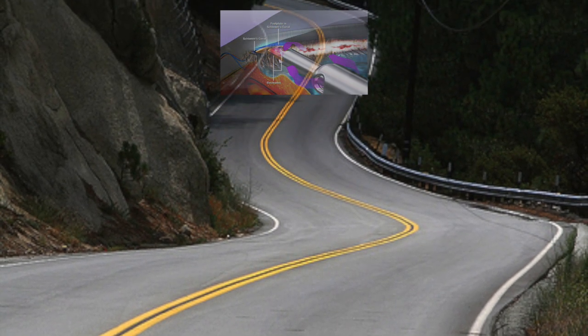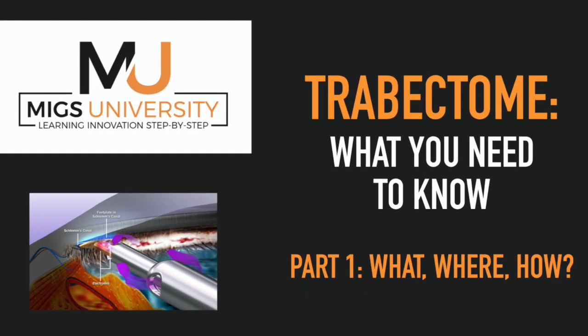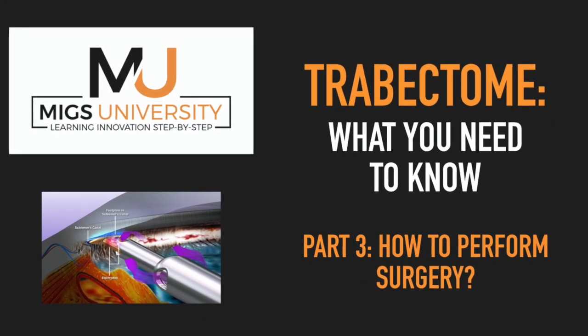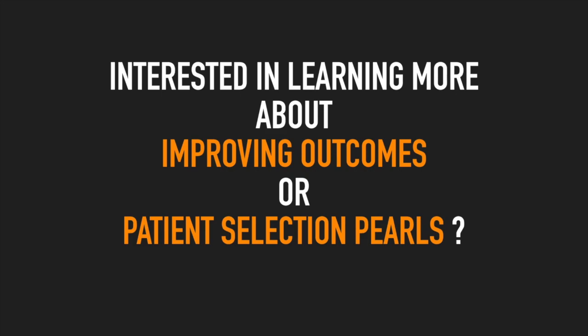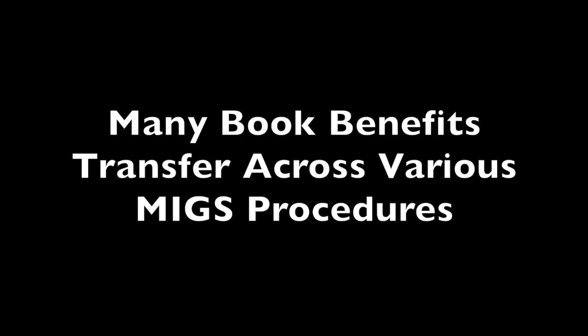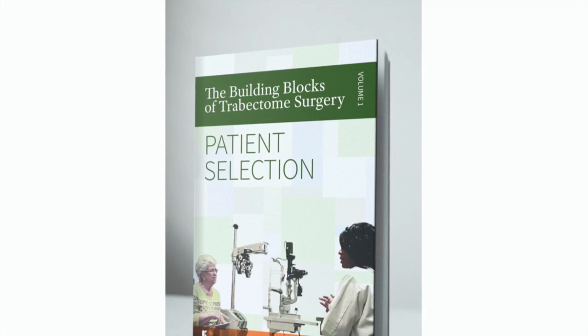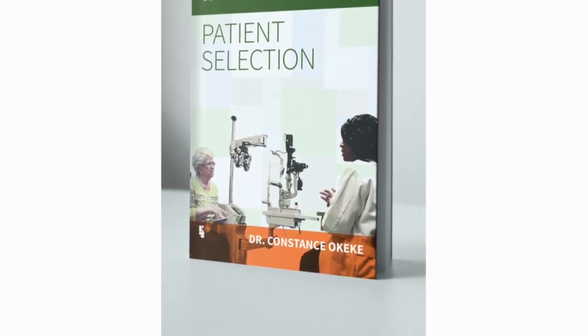Did you stick with me the whole way? Awesome. Remember to check out the links below or the card to get access to the first, second, and third videos on the what, where, why, and how of Trabectome. If you are interested in learning more about Trabectome or MIGS in general, and improving outcomes and enhancing your approaches to patient selection, I invite you to check out my book, The Building Blocks of Trabectome Surgery: Patient Selection, which is jam-packed with my pearls, personal notes, steps to avoid, and action points to ease you into adopting a new MIGS procedure. Many of the benefits in this book can be transferred across various MIGS procedures. Check out the links below for more information and special discounts.